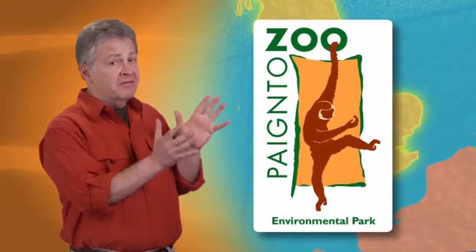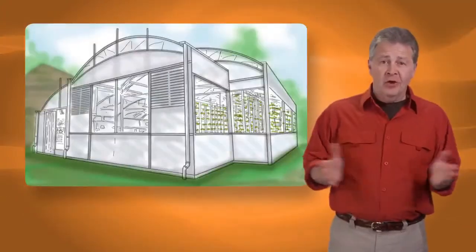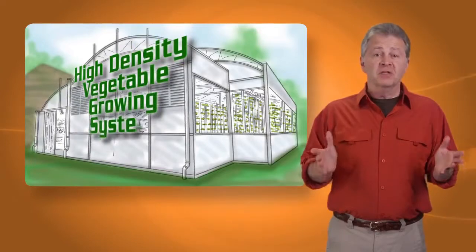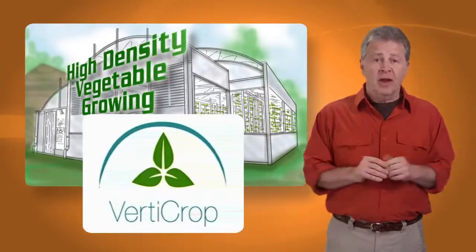Jolly old England is the home of the Paynton Zoological and Environmental Park, and along with the animals, you can visit the first full-scale, high-density vegetable growing system in Europe, known as VertiCrop.